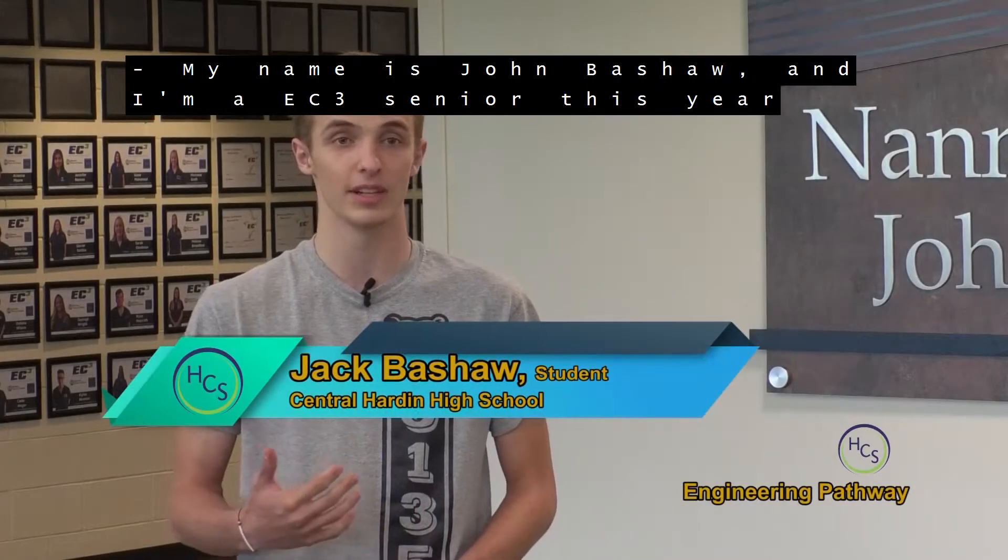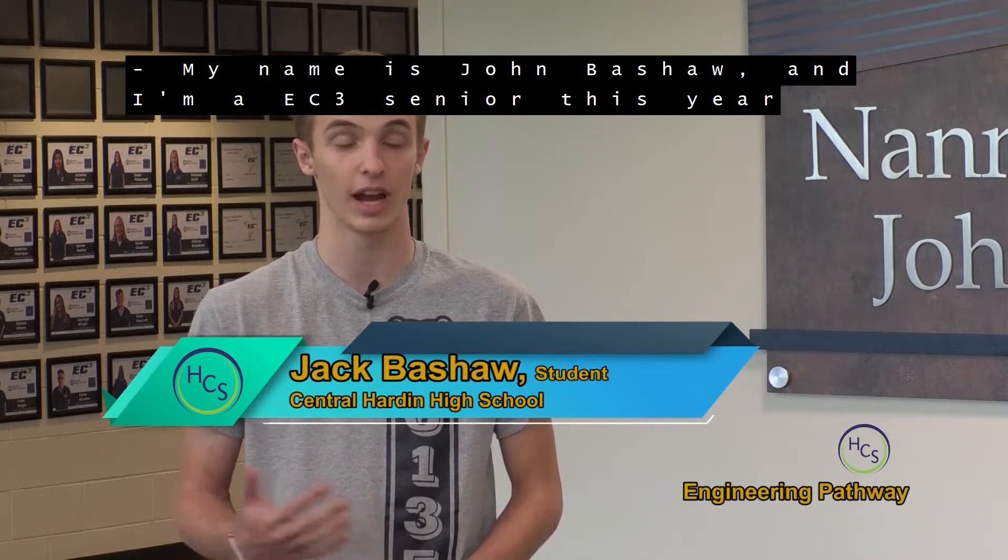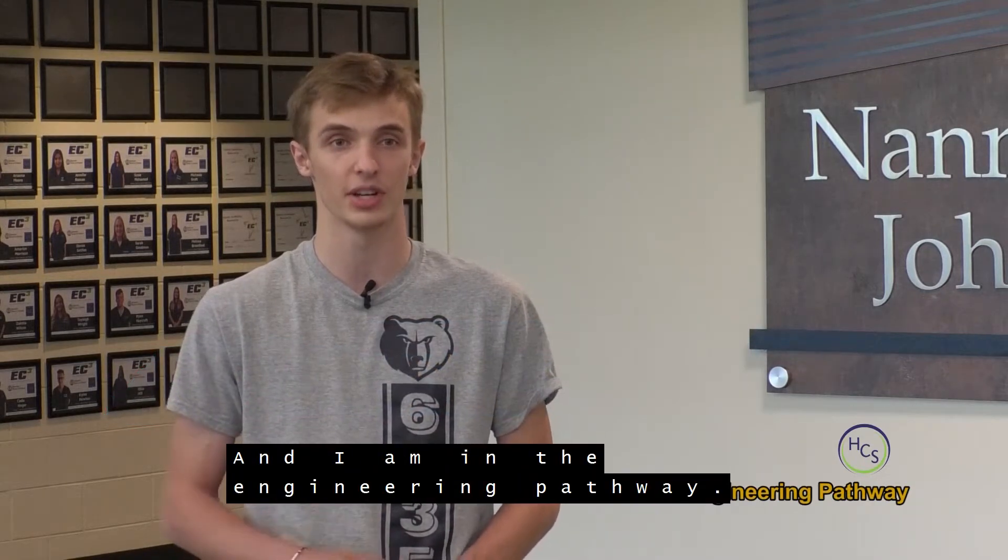My name is Jack Prashaw and I'm an EC3 senior this year out of Central Arden High School, and I am in the Engineering Pathway.